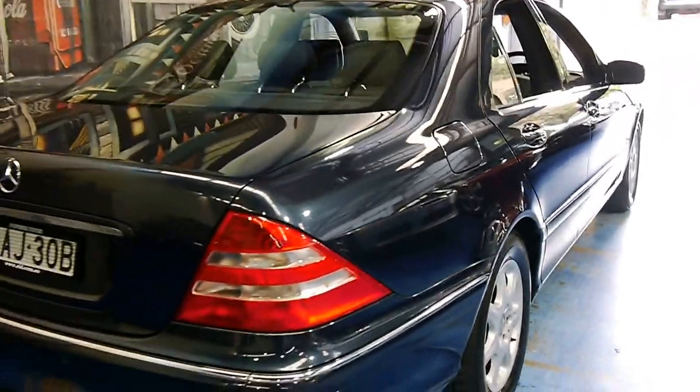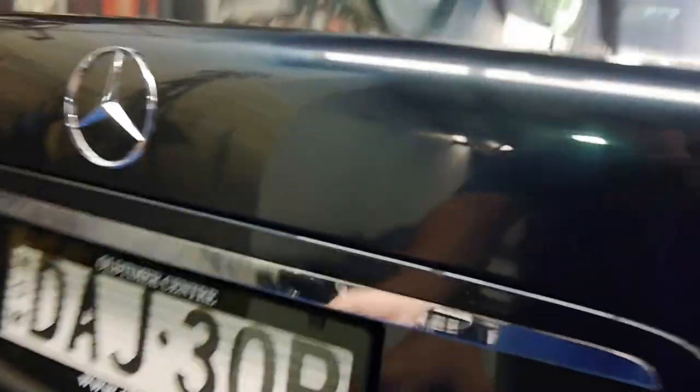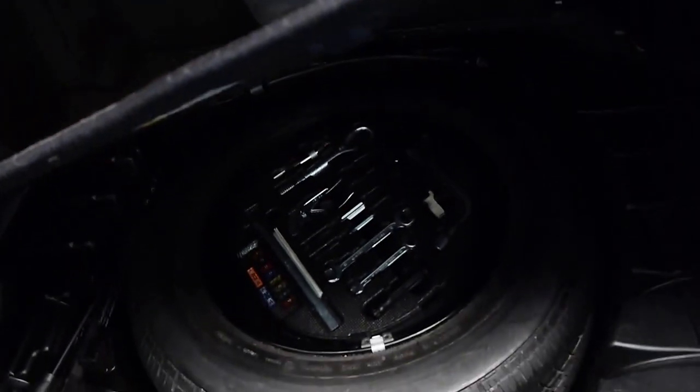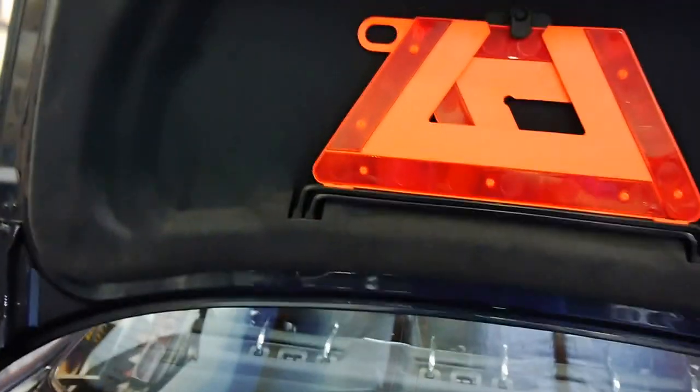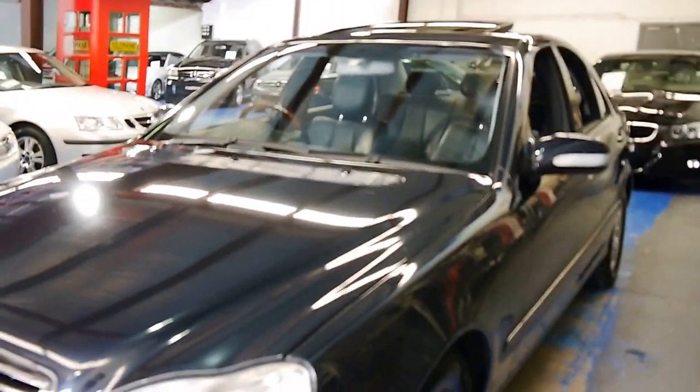It can only be described as a very large sedan. Popping the boot — opens right up, you can definitely fit a couple of sets of golf clubs in there with some space left over. Full-size spare, all the fuses and tools are intact, which is nice, and we've even got the original warning triangle. On this side there's no real damage to speak of — a few tiny little stone chips here and there, but for a car of this age it's in excellent order.